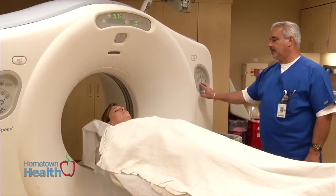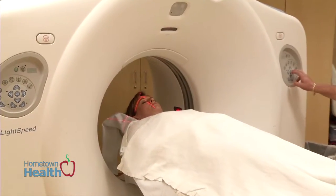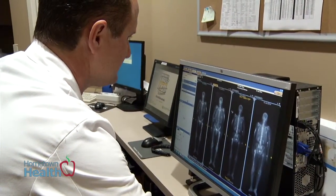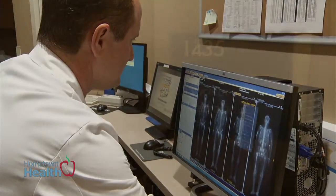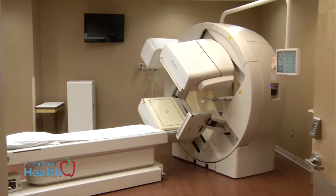Just like a PET scan, we can see where the abnormality is, and it's much more accurate. This allows physicians to treat someone more appropriately so that they get the proper treatment.